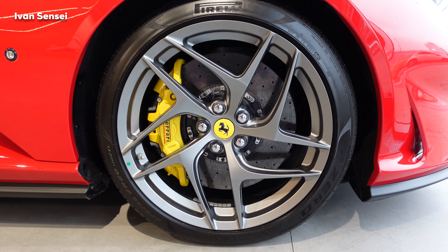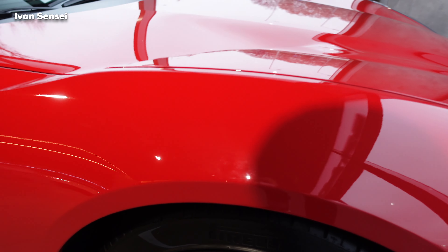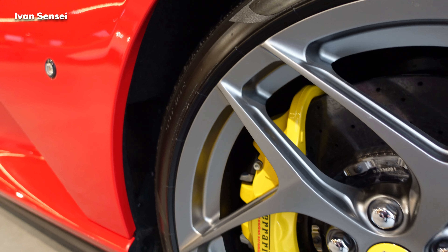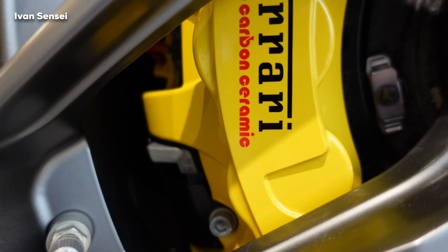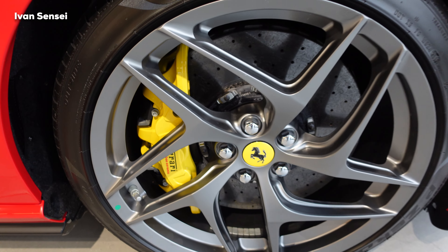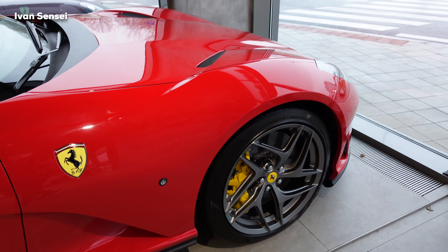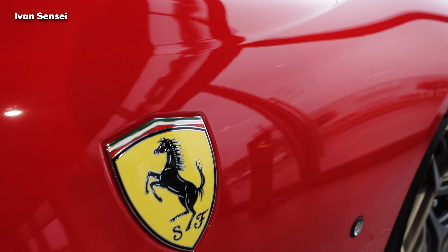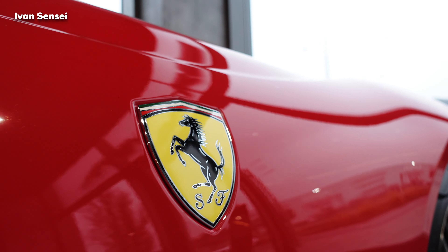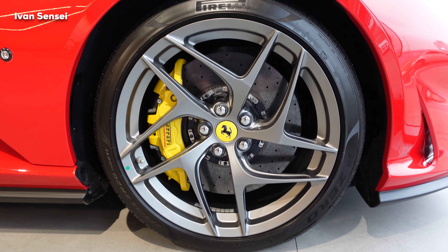The brakes are carbon ceramic Brembo Xtreme design, which Ferrari claims have 5.8% improved braking performance from 100 km/h to zero compared to the F12 Berlinetta. The brakes are borrowed from the LaFerrari, with a diameter of 15.7 inches at the front and 14.2 inches at the rear.